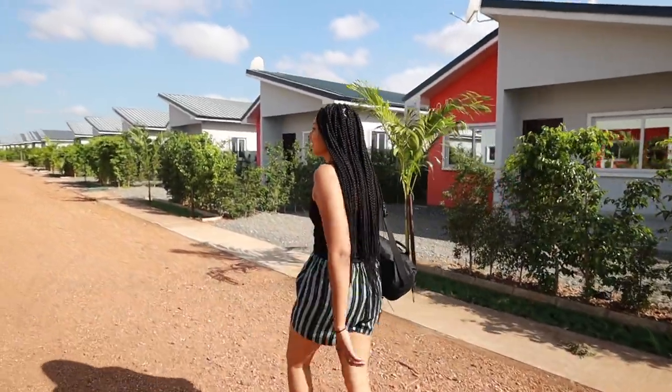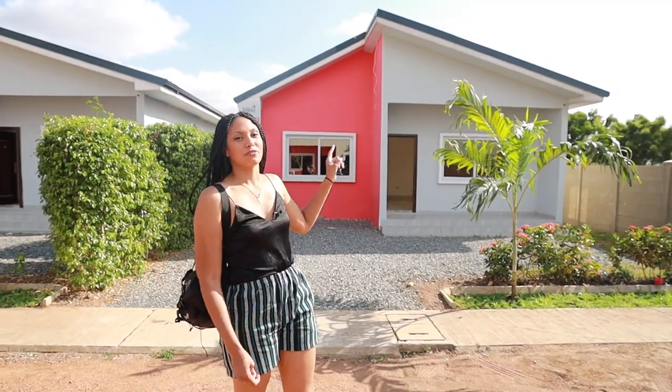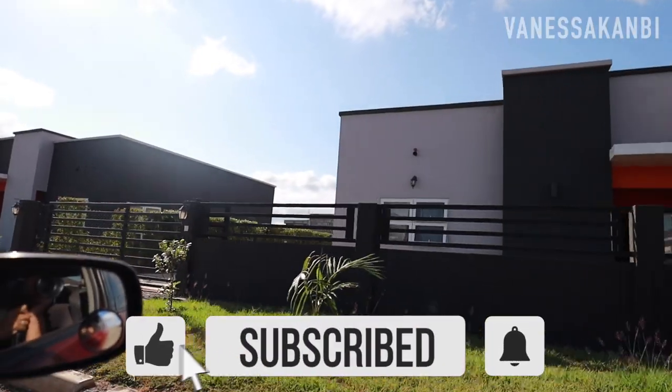I'm Vanessa Canby and in this video I'm taking you to Apollonia City where I'll be showing you $50,000 detached homes in Ghana. Please do hit that subscribe button and click the bell so you will be notified when part two of this video comes out, where I'll be interviewing the CEO of Apollonia City.